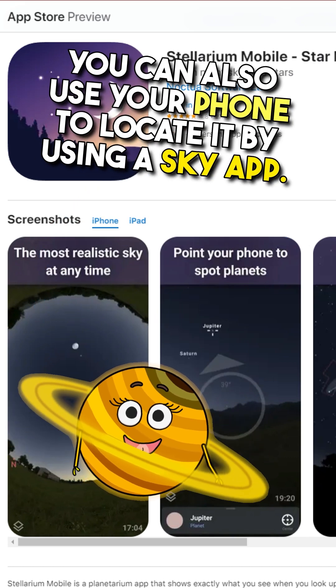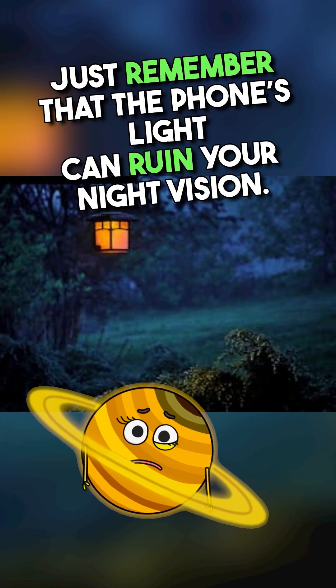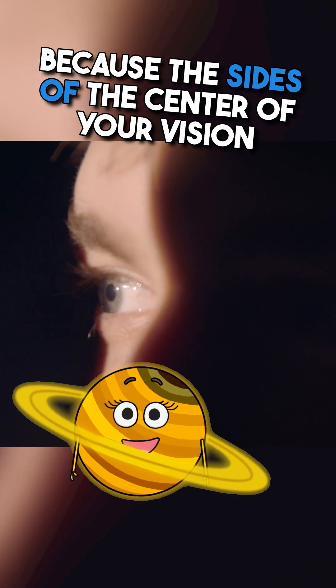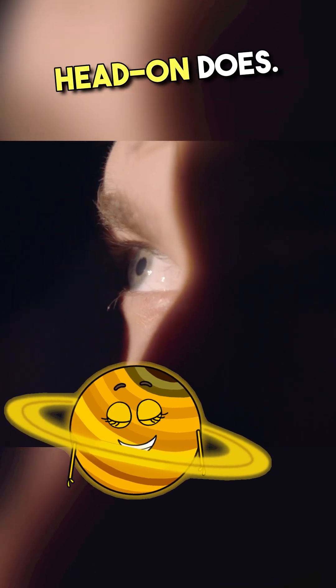Tip 5: You can also use your phone with a sky app. Just remember, the phone's light can ruin your night vision. Tip 6: To locate it, move your eyes around slowly, because the sides of your vision pick up light more than looking at it head-on does.